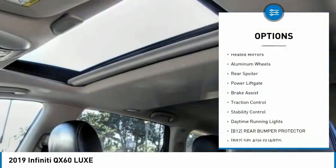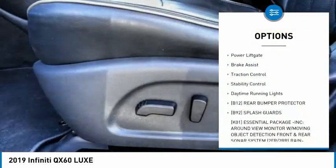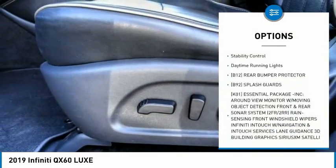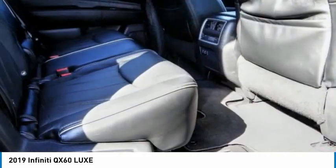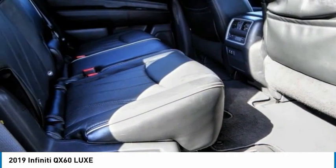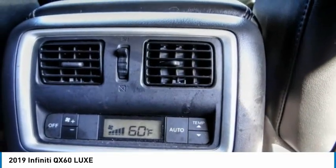Tire pressure monitor, blind spot monitor, heated mirrors, aluminum wheels, rear spoiler, power lift gate, brake assist, traction control, stability control, daytime running lights. This beauty is sure to make you the talk of the neighborhood.